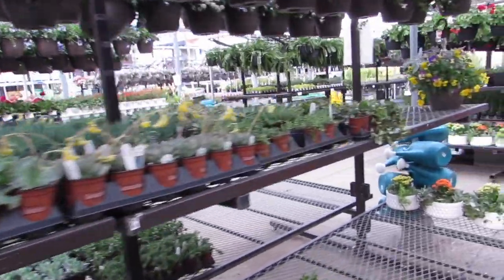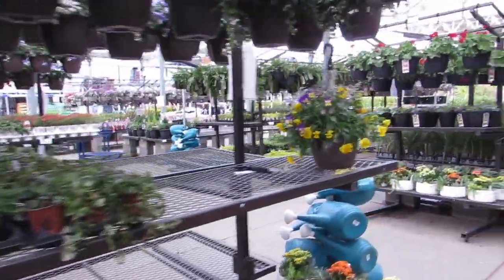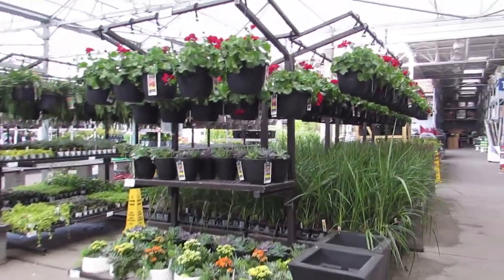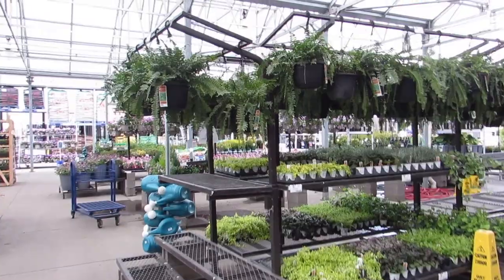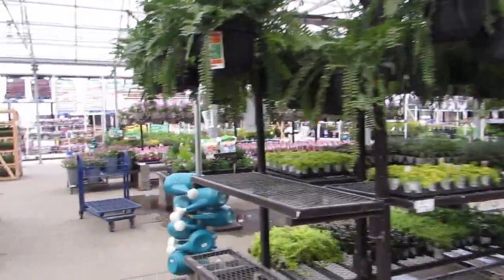They got lots of their succulents outside — everything outside already. Brave. I guess it's still under cover of a greenhouse — they still have lots of stuff underneath.